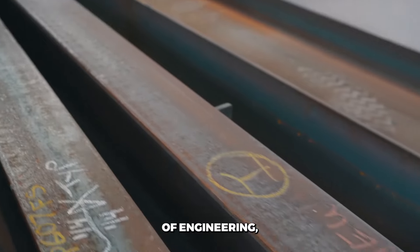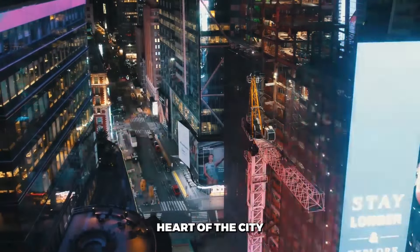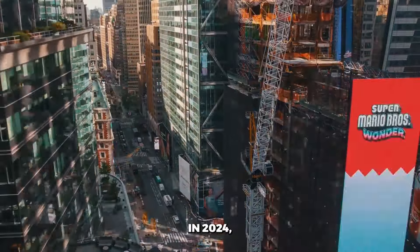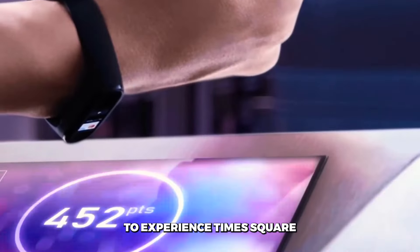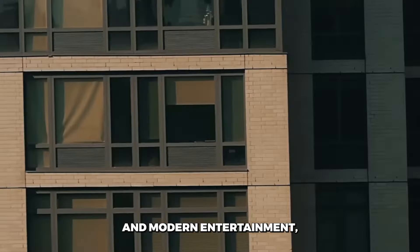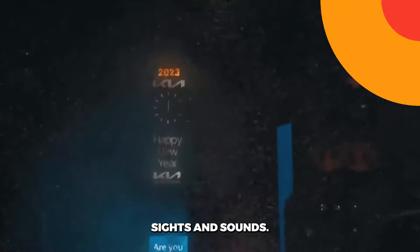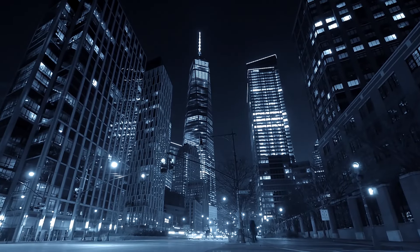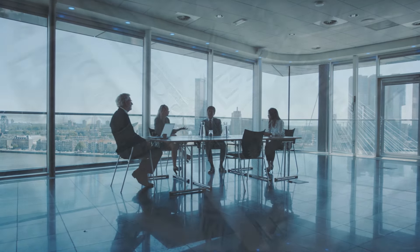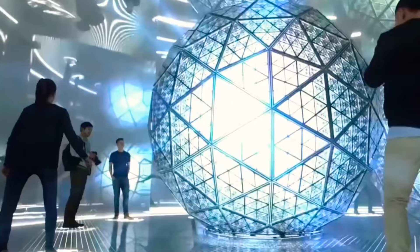It's a delicate dance of engineering, logistics, and advertising contracts, all unfolding in the non-stop heart of the city that never sleeps. If it all goes according to plan, the new One Times Square will open its doors in 2024, welcoming visitors to experience Times Square in a whole new way. The reimagined building will offer a blend of history and modern entertainment, a chance to engage with the story of Times Square while taking in its famous sights and sounds. The redevelopment represents a new model for what a skyscraper can be — generating revenue not from traditional tenants, but from visitors seeking out unique experiences.